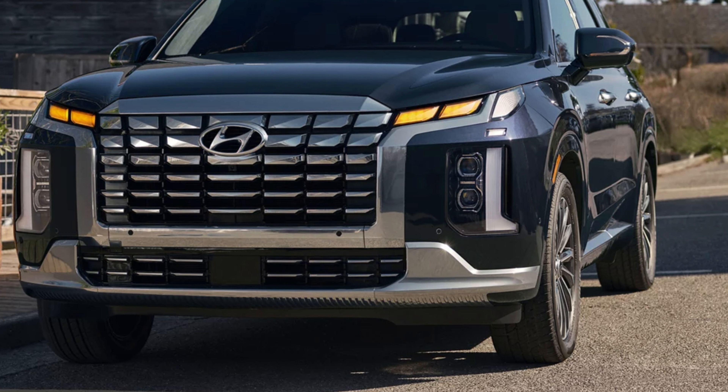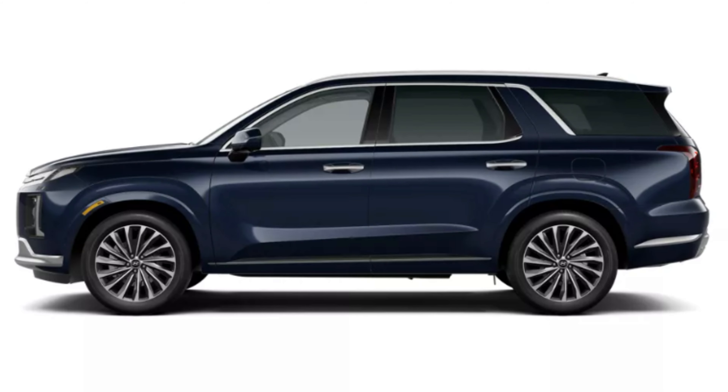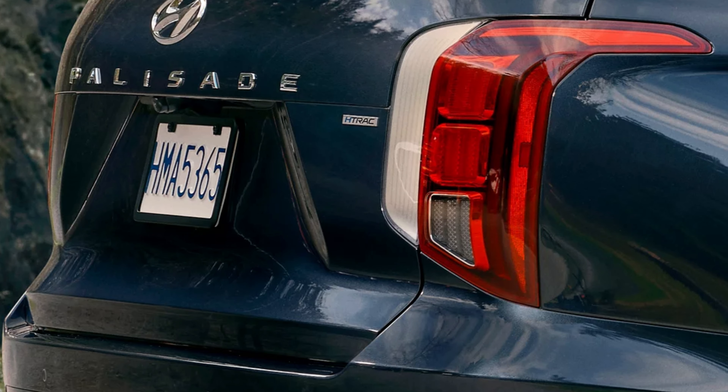Rolling these down the road will be some nice wheel setups. SE and SEL trims will have 18-inch wheels. The XRT will have 20-inch XRT exclusive wheels. SEL Premium and Limited will have 20-inch. Calligraphy will have 20-inch Calligraphy exclusive, and the Calligraphy Night Edition will have exclusive 20-inch wheels. The bottom two trims have tire dimensions of 245/60, the rest have 245/50 — plenty of width for grip, a little less sidewall on the top trims to show off those wheels.